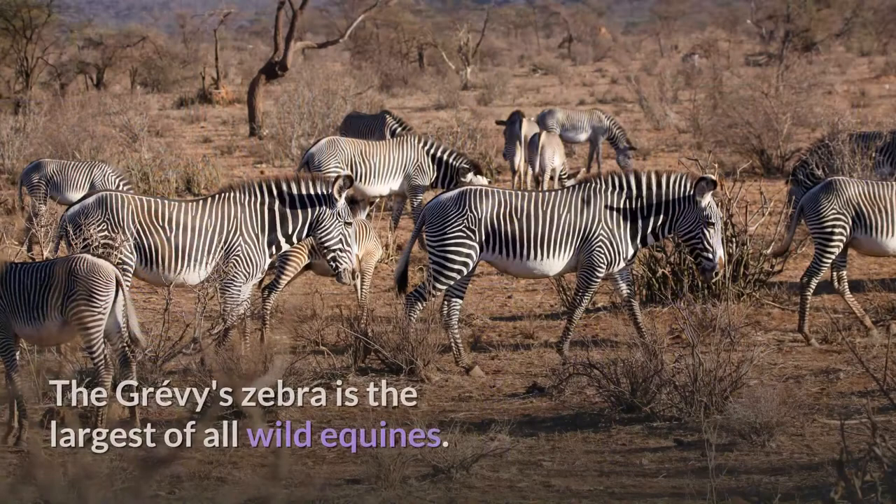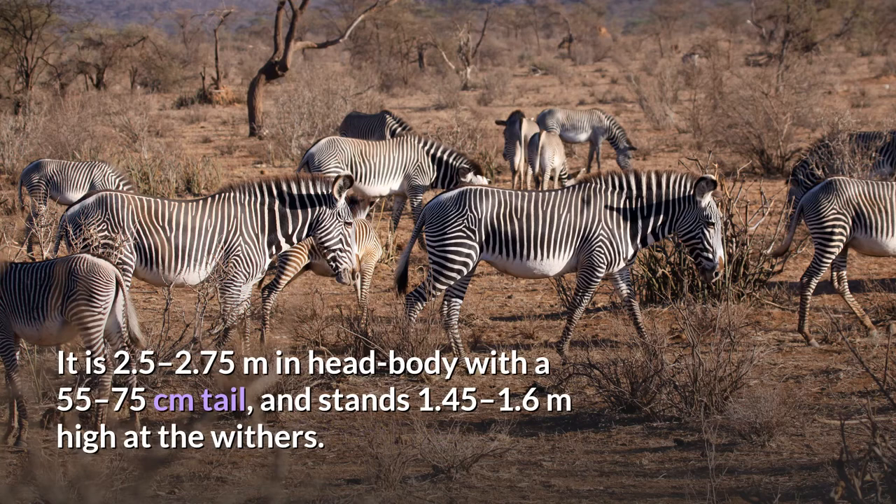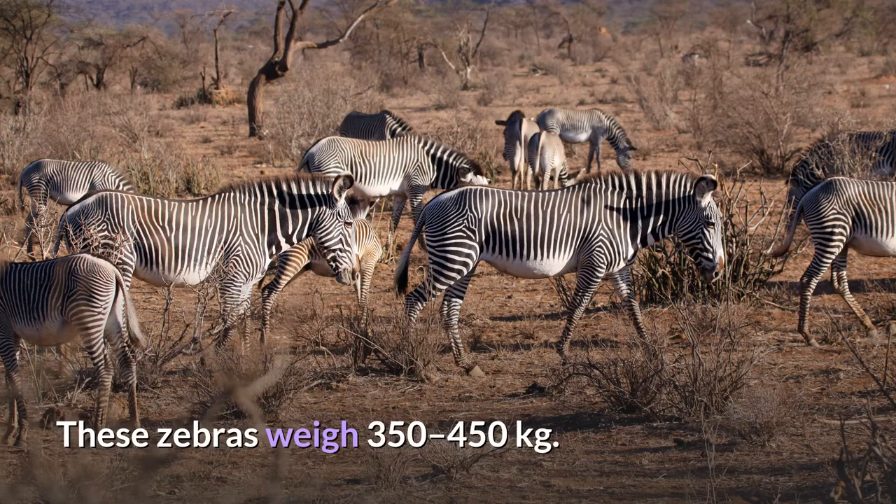Description. The Grevy's zebra is the largest of all wild equines. It is 2.5 to 2.75 meters in head-body length with a 55 to 75 centimeters tail, and stands 1.45 to 1.6 meters high at the withers. These zebras weigh 350 to 450 kilograms.